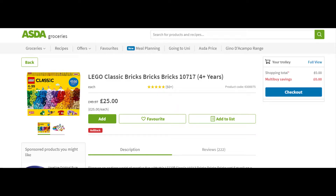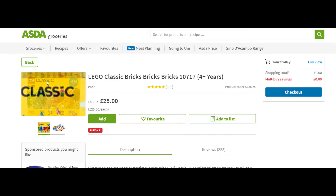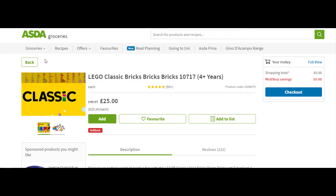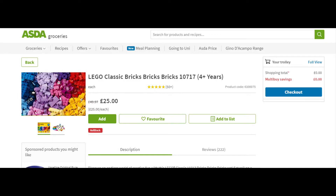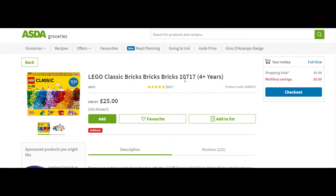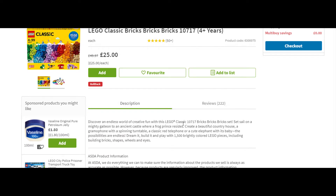Hey guys, welcome to YouTube for Broke People! Today we've got an amazing deal — if you go to Asda's website, or even inside their stores, you can get this LEGO set at about half price, down from 50 pounds to 25 pounds.